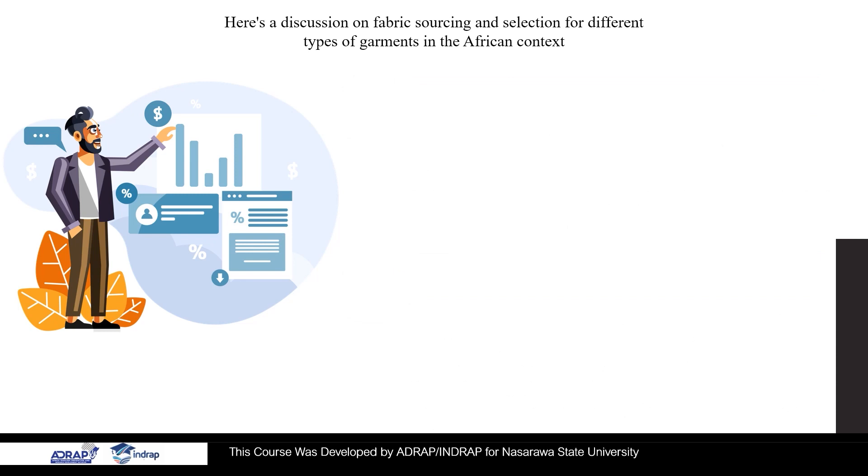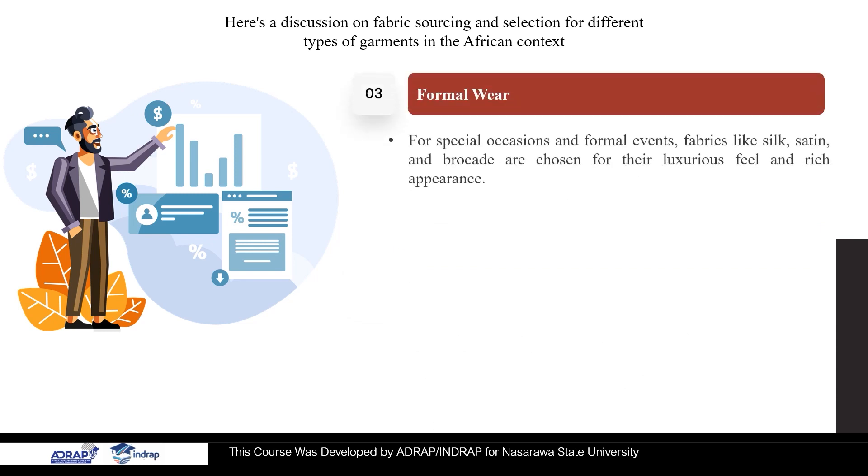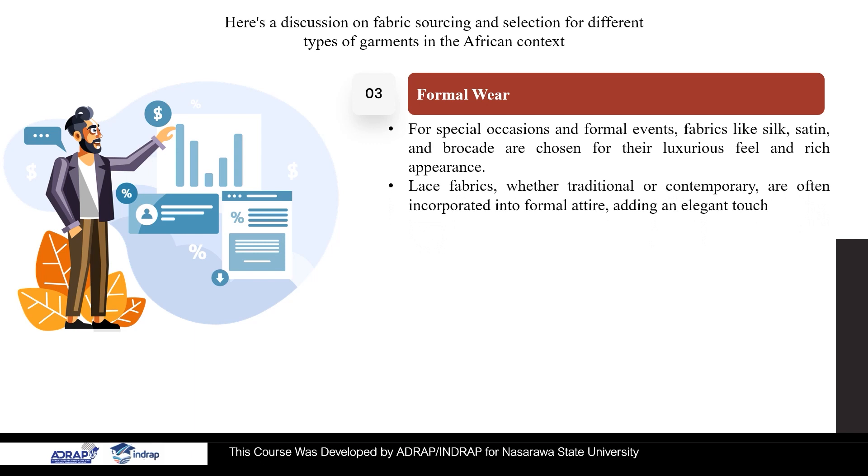3. Formal Wear. For special occasions and formal events, fabrics like silk, satin, and brocade are chosen for their luxurious feel and rich appearance. Lace fabrics, whether traditional or contemporary, are often incorporated into formal attire, adding an elegant touch.